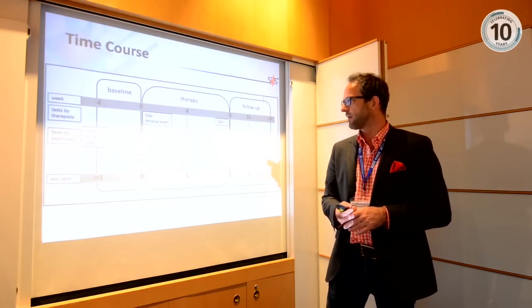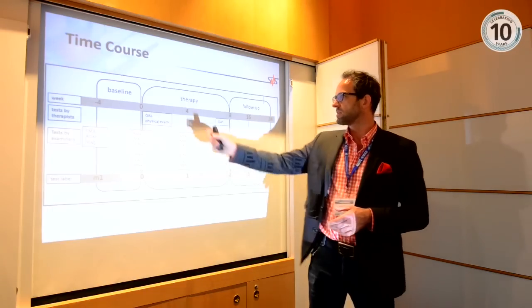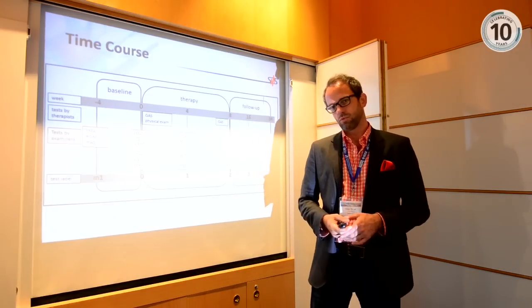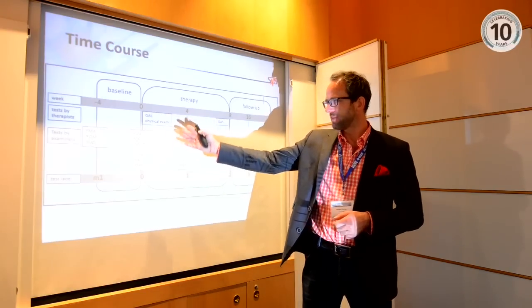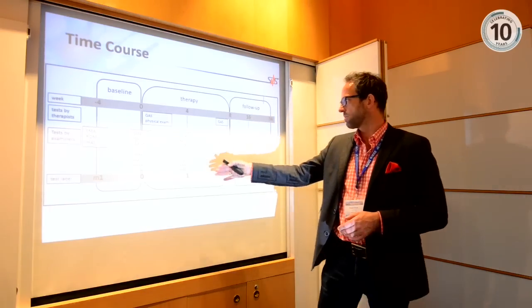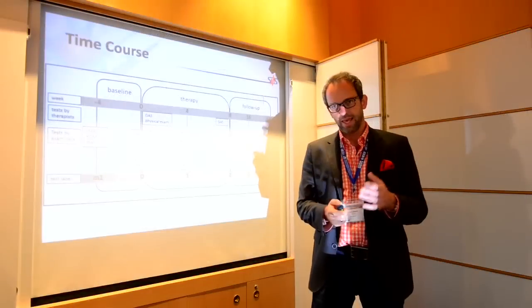The study timeline began with a baseline test to verify patient eligibility. Training started at week zero with eight weeks of training — 24 sessions total, each one hour including donning and doffing, so 45 minutes of actual training. Tests with the special scores, questionnaires, and ARMin device measurements were applied at the beginning, middle, and end of therapy. Then we had six months of follow-up, assessing patients again at two months and six months after the end of therapy.